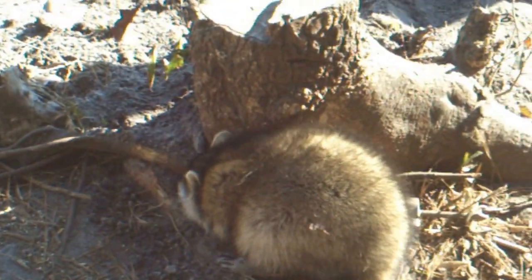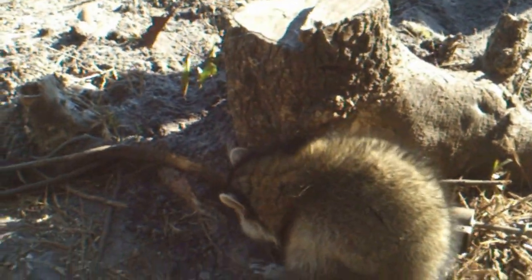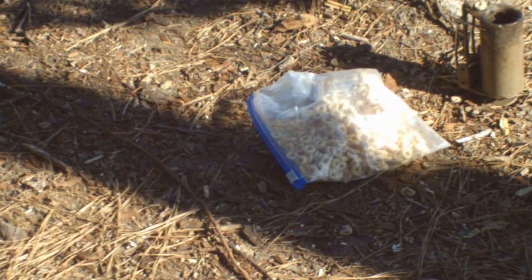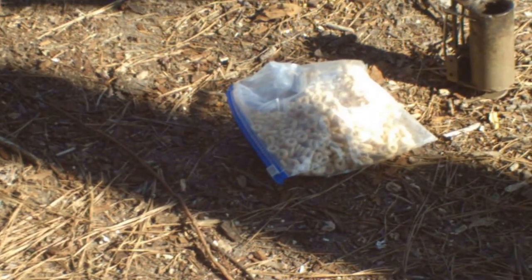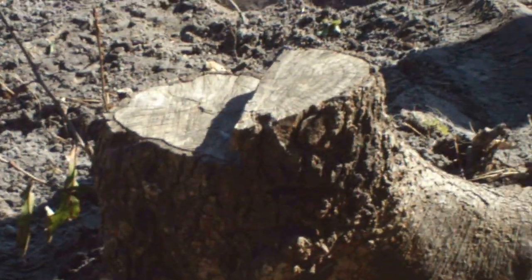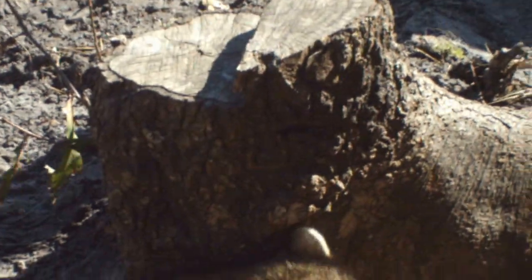I'm going to rebait this one with marshmallows and honey nut cheerios. The marshmallow has that vanilla smell and the honey nut cheerios have that sweet crunch. Once I take care of this coon, I'll rebait these traps and fill up my game feeder for the deer and the turkeys.